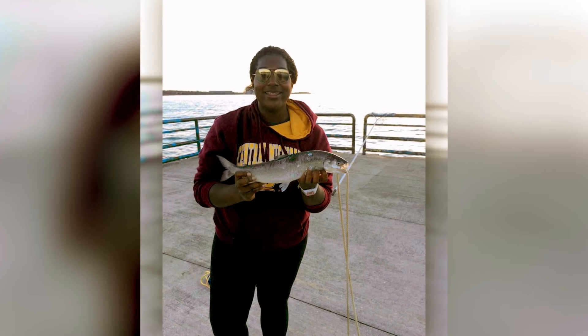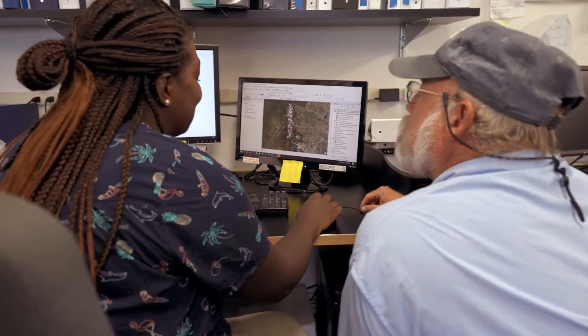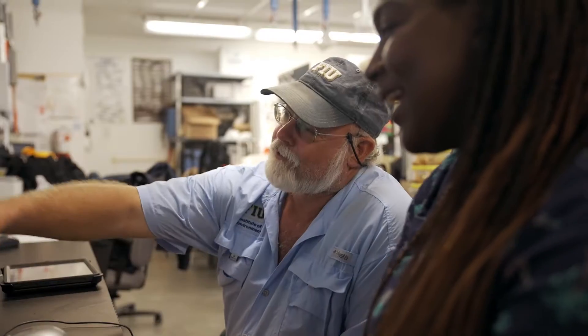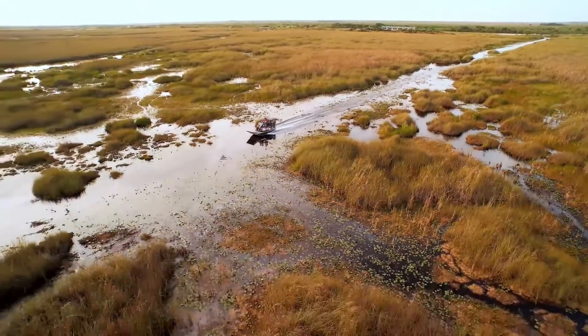I always knew that I wanted to study environmental science, but didn't know anyone close to me who was doing it as a career. When I was attending my undergraduate university, I was talking to a professor about applying to graduate school, and he mentioned a colleague who was conducting conservation and research in the Everglades. He even mentioned that they flew helicopters to remote sites. I told him, I'm in — where do I apply?